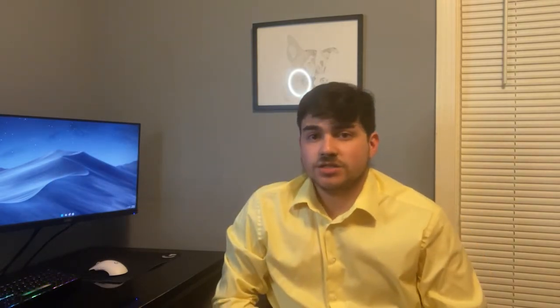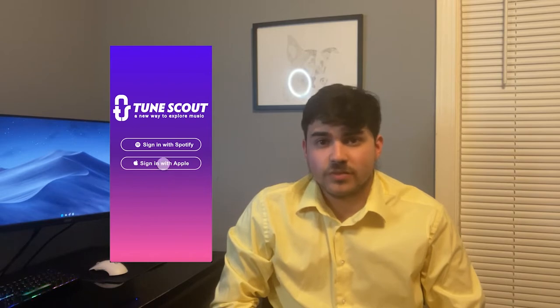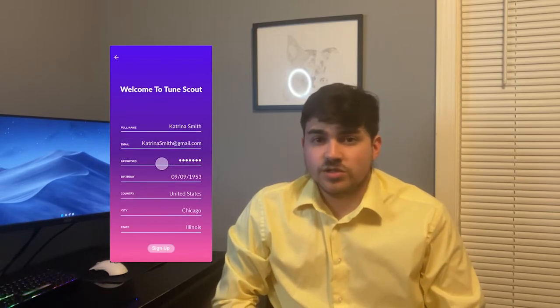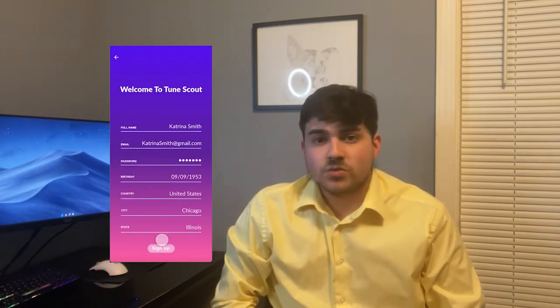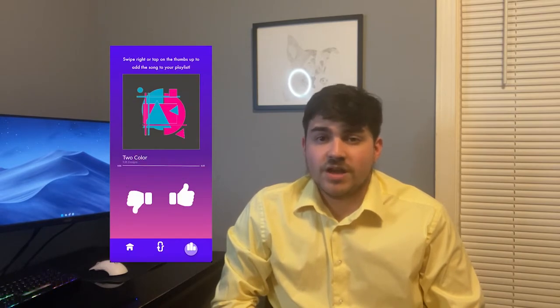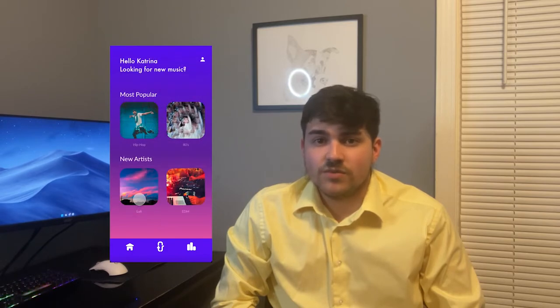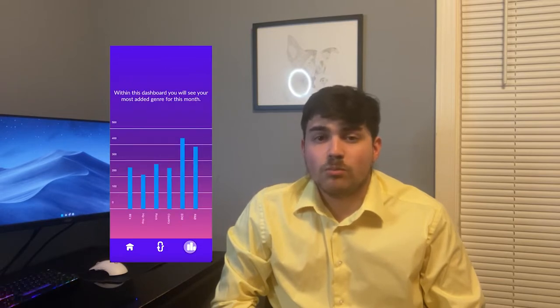For my second project, I want to talk about my app, ToonScout. I had to design an app interface that could help people find new music. ToonScout is an app similar to Tinder, but for music — users can use it to find new music to update their playlist. For the logo, I created a microphone using the letters T and S. Icons were created throughout the app with rounded caps to stay consistent with the style of the app logo. For the color palette, a gradient was created using the colors purple, blue, and pink.